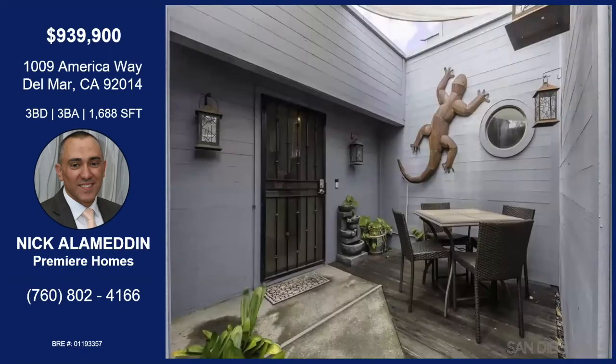It looks like we have a nice little patio out front. There is — my clients used to sit there and have dinner with a glass of wine. It's quiet, it's cool. You don't need an air conditioner in that environment.